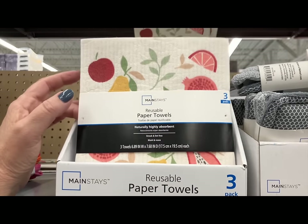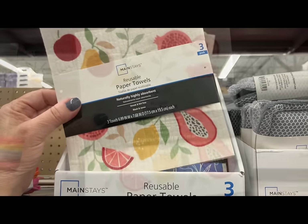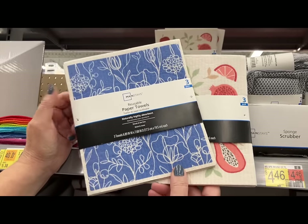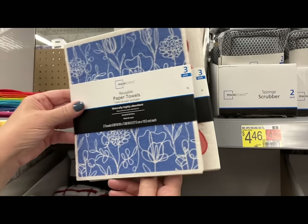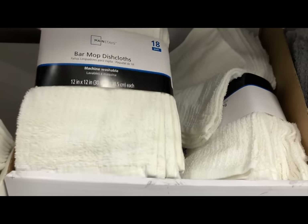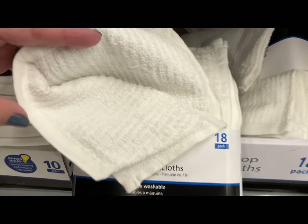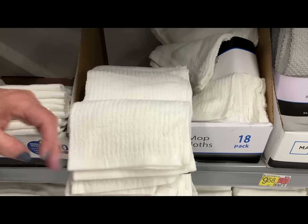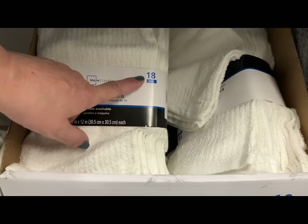Four dollars and 46 cents for three reusable paper towels — these are adorable! What a great gift; it will save the recipient money because they don't have to buy paper towels. The colors and patterns are just adorable. For $6.38 you can get the bar mop dishcloths — a pack of 18. You could use these as napkins or in lieu of paper towels, so many ways to use them.